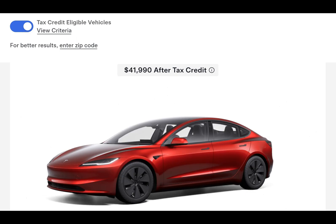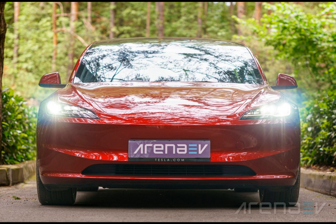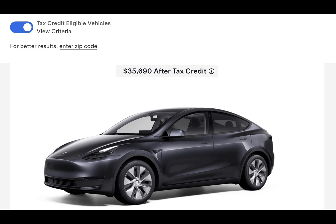North American-sourced Panasonic batteries get the green light, while LG batteries fall short. By allowing customers to sort vehicles by tax credit eligibility on their inventory page, Tesla ensures they can sell as many cars as possible while helping buyers stay within their budget.